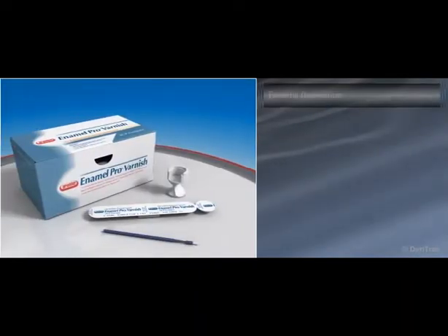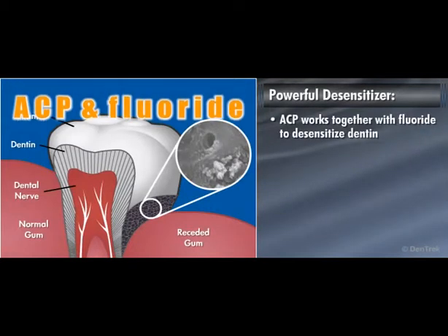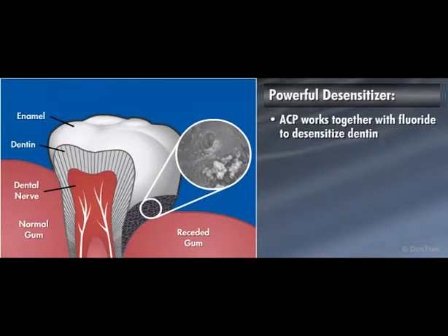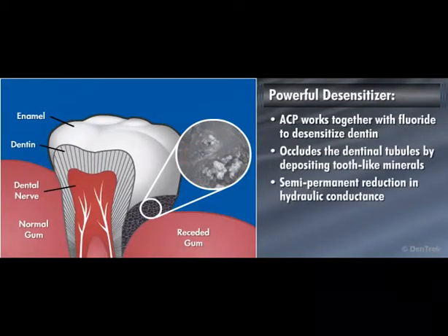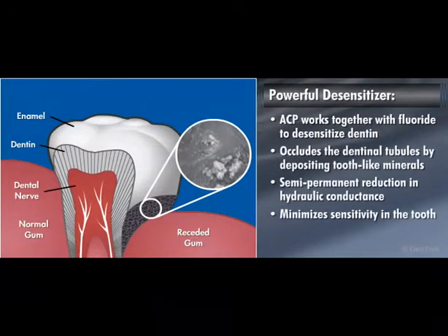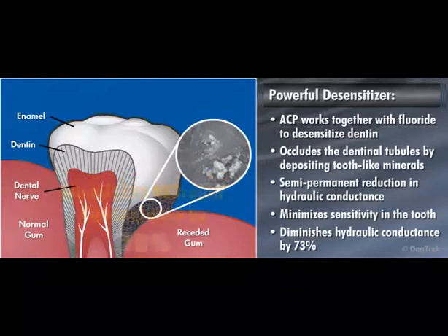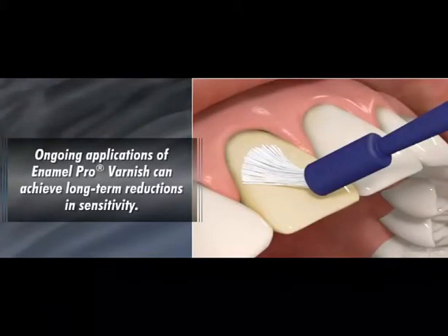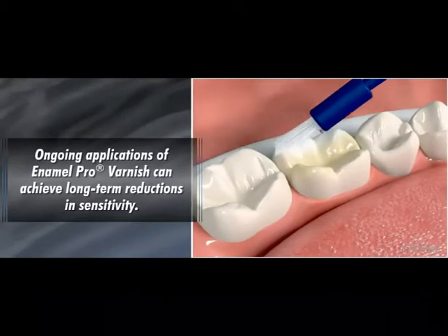Enamel Pro Varnish is also highly effective as a tooth desensitizer. In addition to working as a fluoride delivery system, ACP also works together with fluoride to desensitize dentin. Fluoride, along with the ACP, occludes tubules by depositing tooth-like minerals to create a semi-permanent reduction in hydraulic conductance, thereby minimizing sensitivity in the tooth. Enamel Pro Varnish is proven to diminish hydraulic conductance by 73%. By providing ongoing applications of Enamel Pro Varnish, dentists can achieve long-term reductions in sensitivity for their patients who are prone to sensitive teeth.